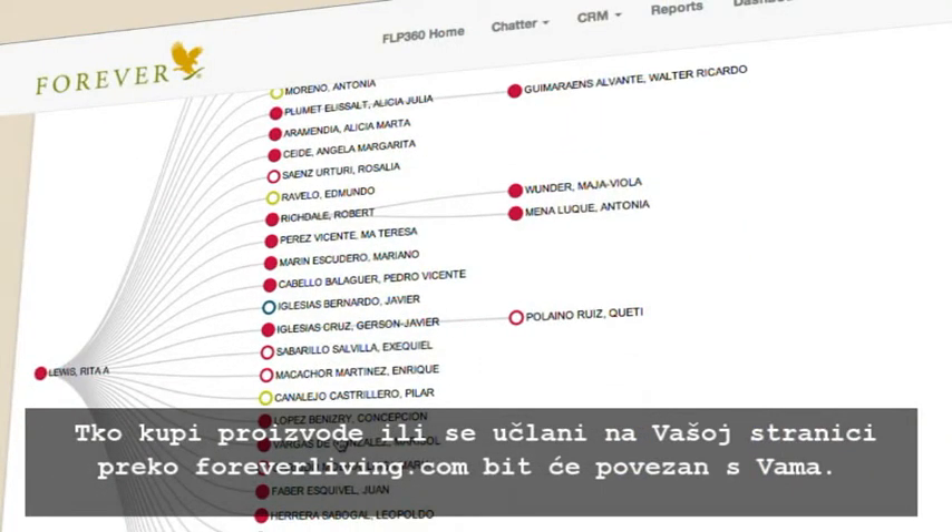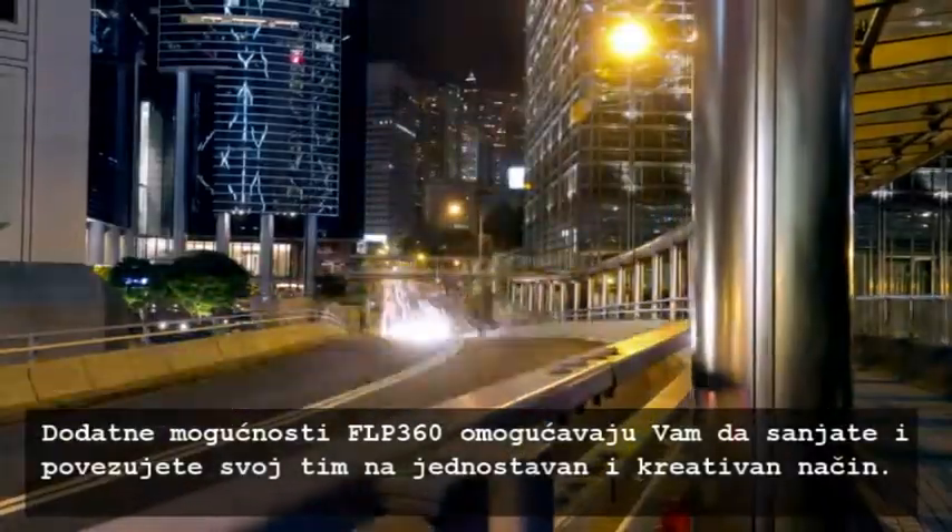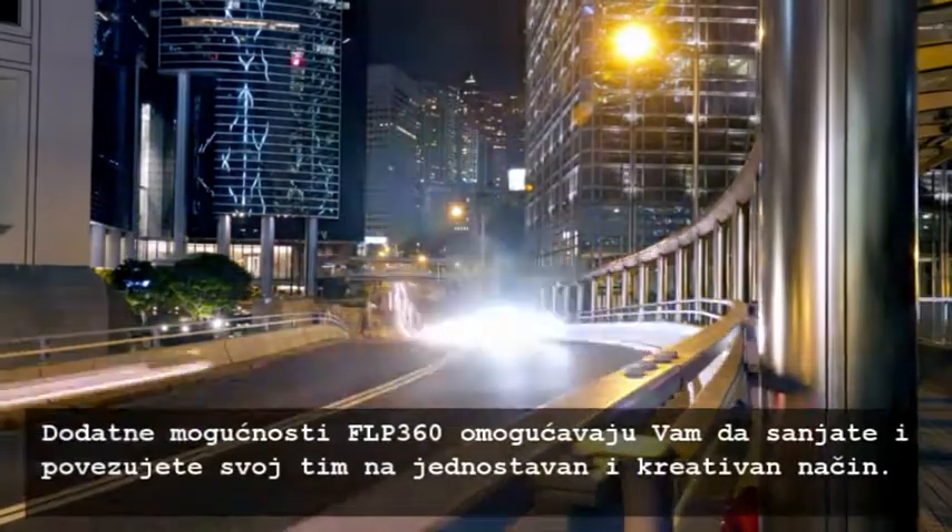And all customers that are referred to foreverliving.com from your site, who buy product or join as a distributor, will be tracked and credited to you. Additional features of FLP360 allow you to connect and dream with your team in easy and creative ways.